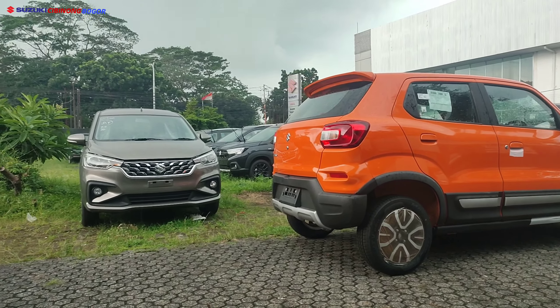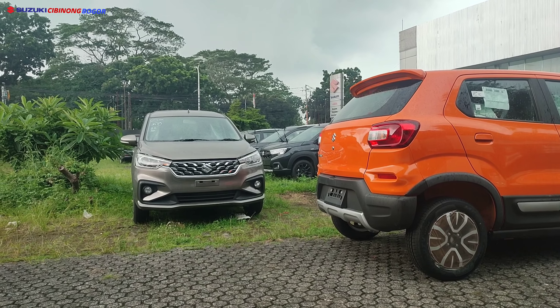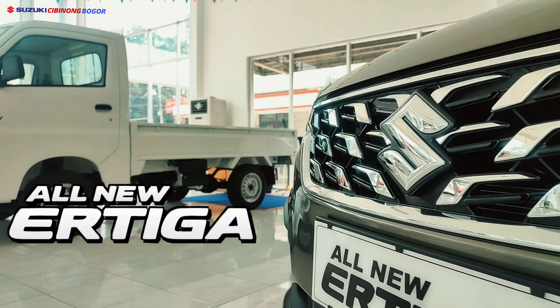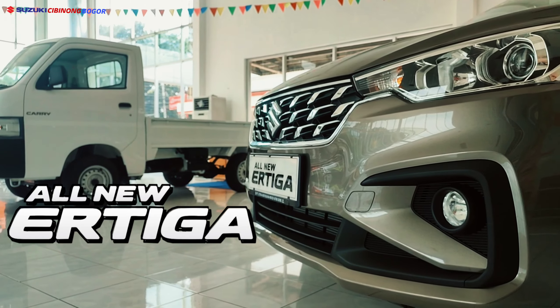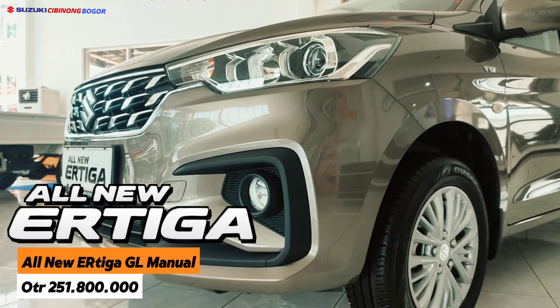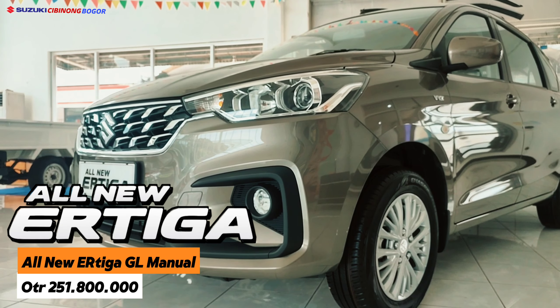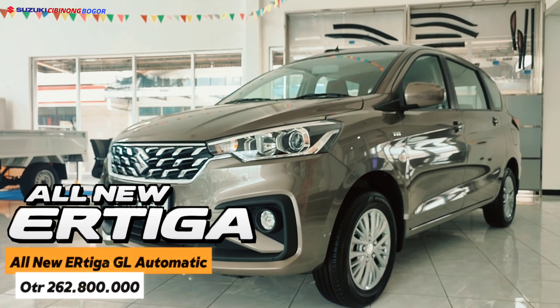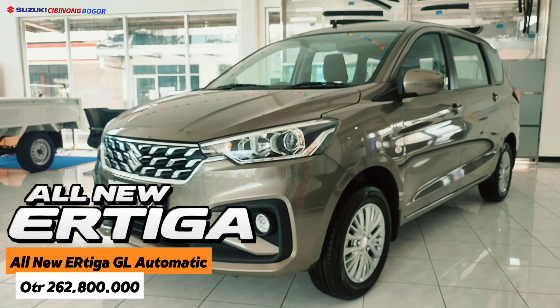Selanjutnya kita simak promo Suzuki All New R3 tipe GL. Untuk tipe All New R3 GL Manual harganya 251.800.000 rupiah, kemudian untuk tipe GL Matic di 262.800.000 rupiah.